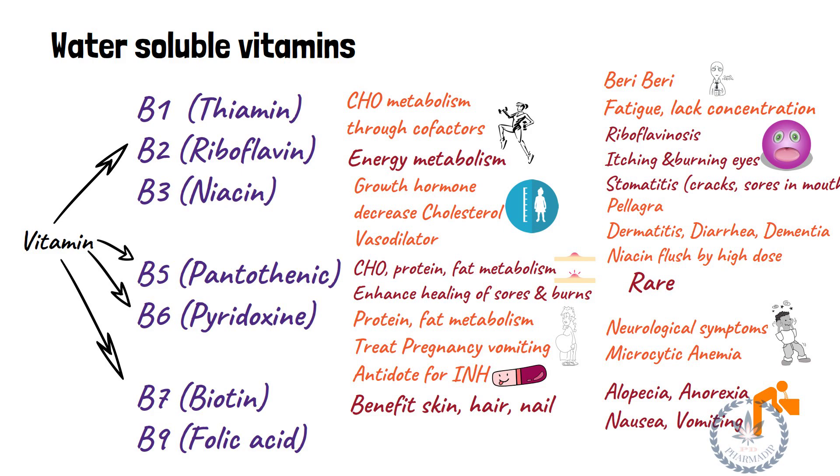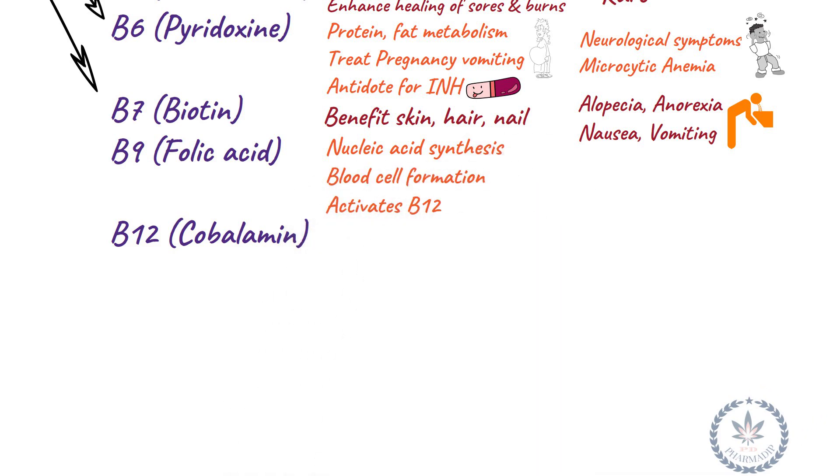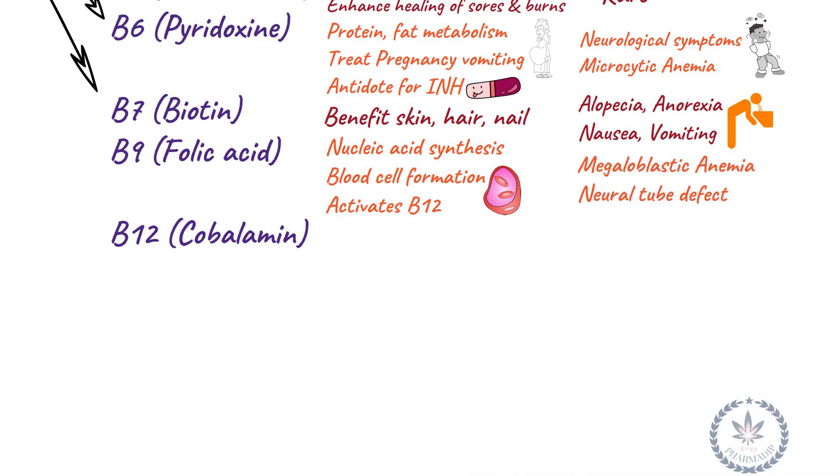Vitamin B9 (folic acid) is involved in the synthesis of nucleic acid, formation of blood cells, and activates Vitamin B12. Deficiency leads to megaloblastic anemia and neural tube defects. It is recommended during pregnancy.